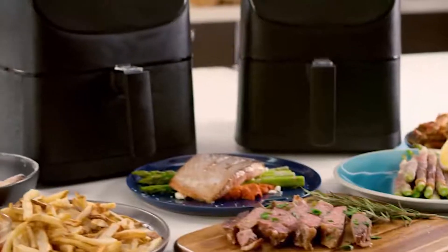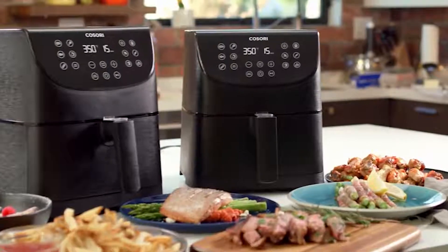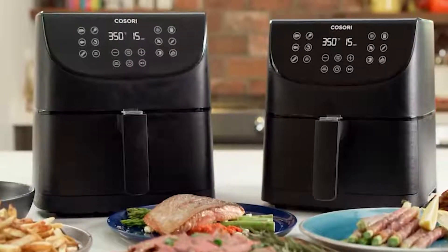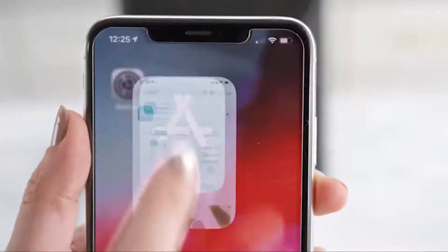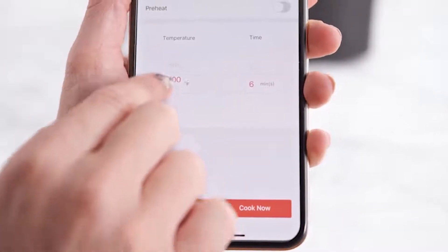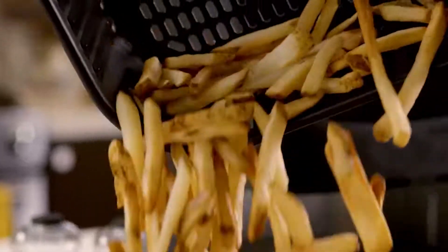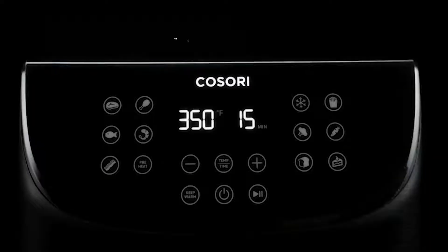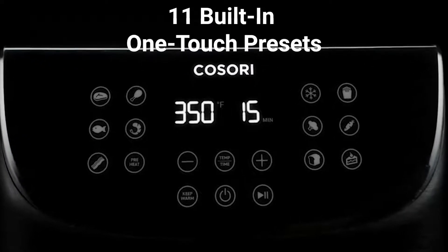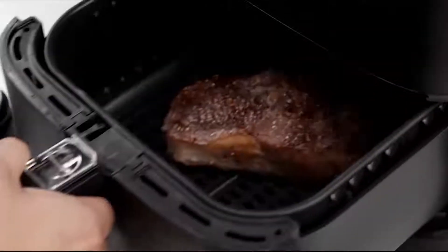Smart, convenient, and versatile, the Cosori Smart Wi-Fi Air Fryer is the best air fryer on our list, letting you cook your favorite fried items remotely and adding an extra layer of convenience to your life. The Cosori Smart Wi-Fi Air Fryer comes with smart technologies that you can control and monitor through VeSync, while Amazon Alexa and Google Assistant enable you to adjust and monitor the cooking process remotely. It comes with a 5.8-quart capacity and 11 built-in one-touch presets like steak, poultry, seafood, and many more, allowing you to customize and cook your favorite foods with a simple touch.